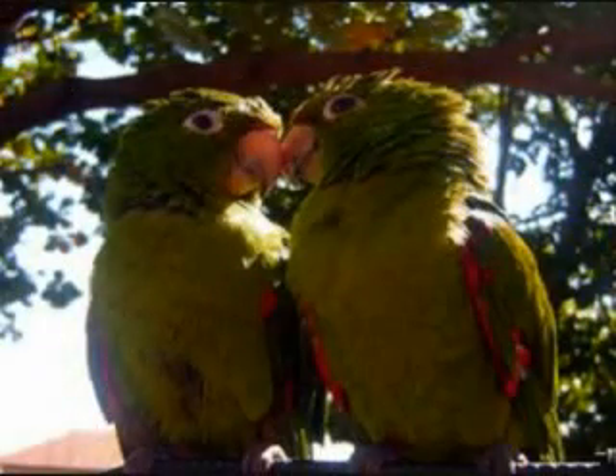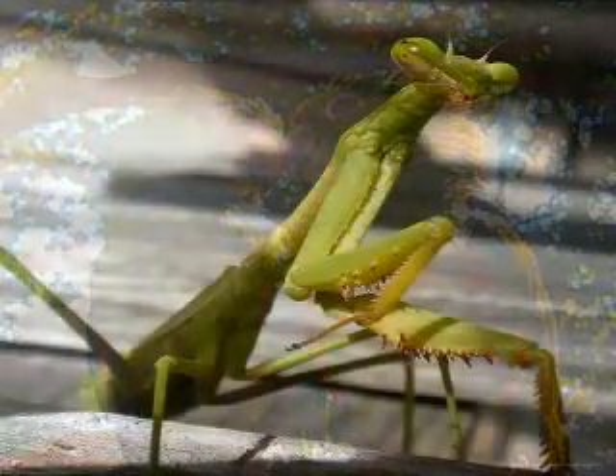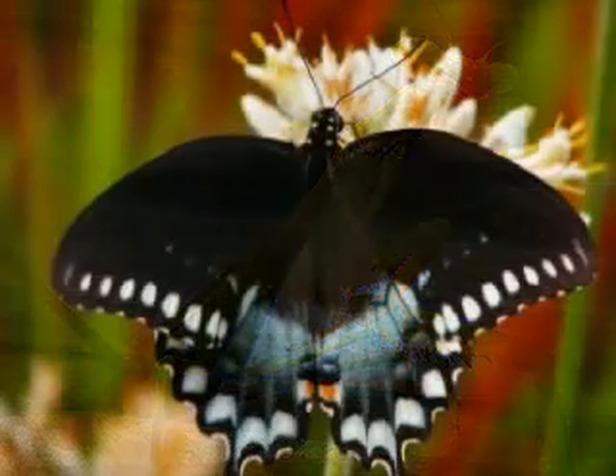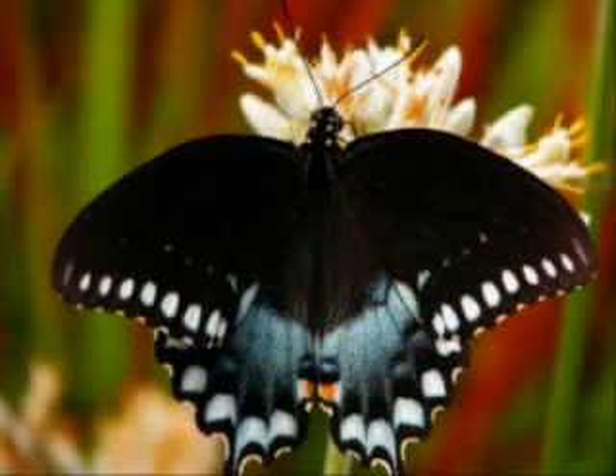A lot of reptiles, avians, and insects can not only see in the UVA but use the UVA part of the spectrum to send information and signals to other rivals or potential mates. This makes it a very important part of the visual spectrum to these animals.